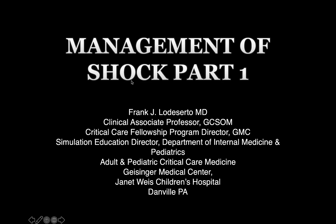Hello, and welcome to Critical Care Fundamentals. These lectures are meant to be brief, and the goal is to give you, the busy provider, a basic framework of critical care topics. My name is Frank Lodusserto. I'm a clinical associate professor at the Geisinger Commonwealth School of Medicine.